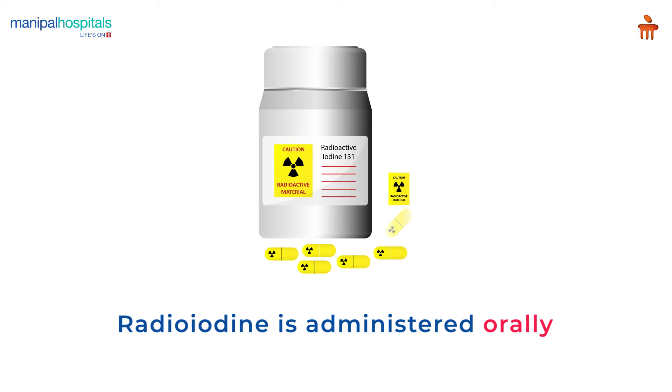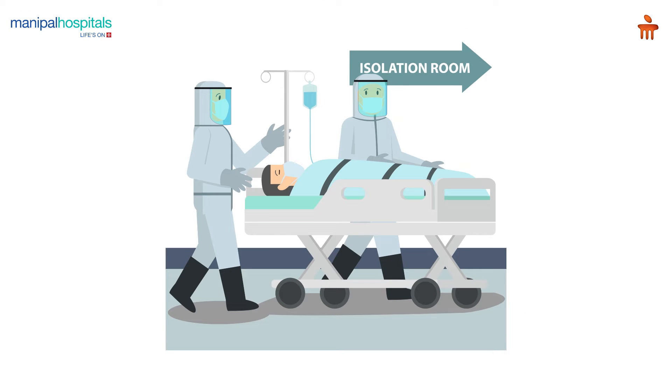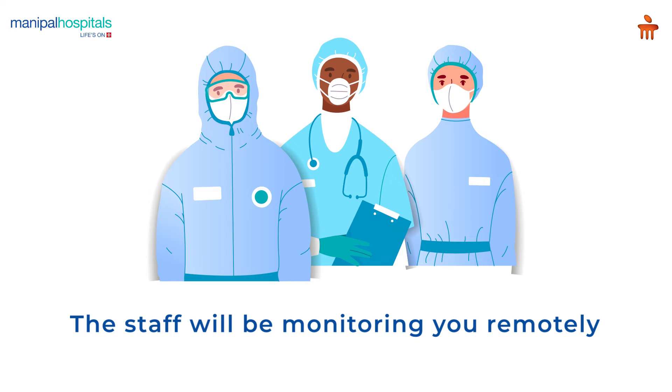The radioiodine is administered orally and, depending on the dose, you will need to stay in the isolation room for one or two days. The staff will be monitoring you remotely throughout to be at hand for anything you need.